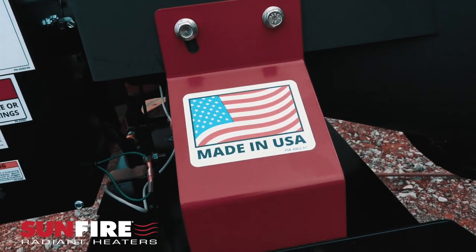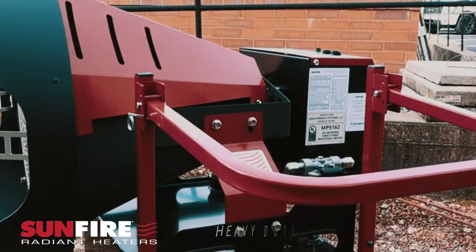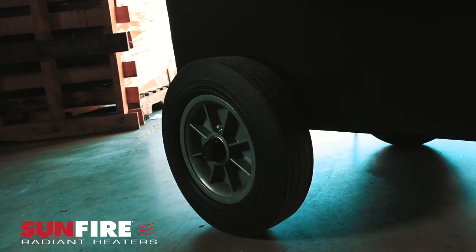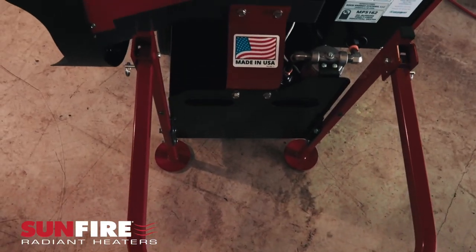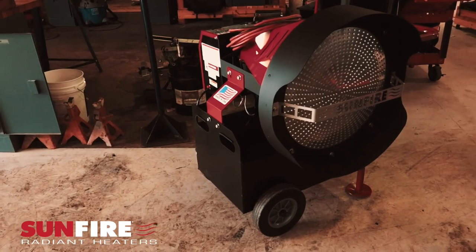Made in the USA, the Sunfire 150 is built with a heavy-duty all-steel frame for extreme durability. Features include a tip switch for safety, high and low settings, flat-free rubber wheels, and a folding handle for portable rolling, plus dual fixed handles on both sides for lifting by hand or by crane.